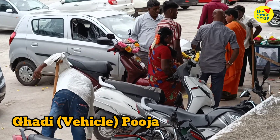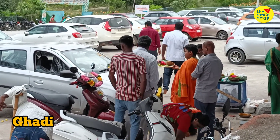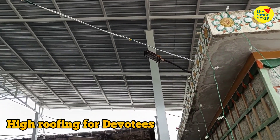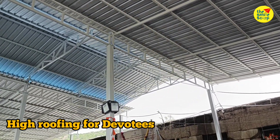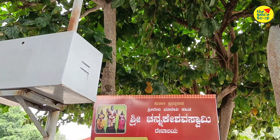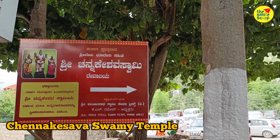These are the special ones for the vimanas. On the other hand, we can see the vimanas set here. This is the kind of structure — this is the roof and the top.